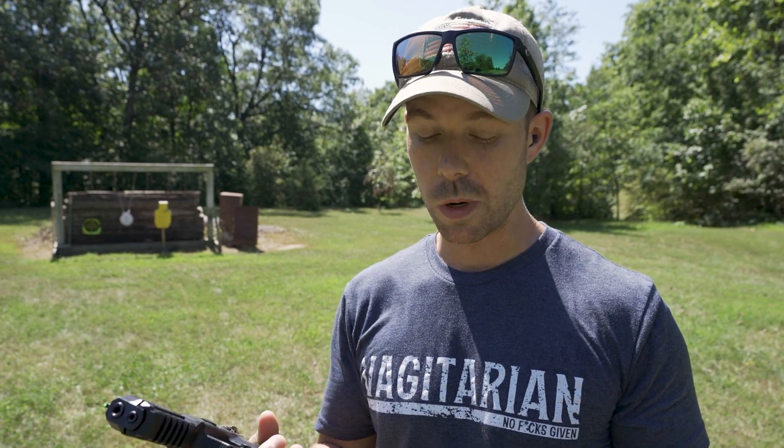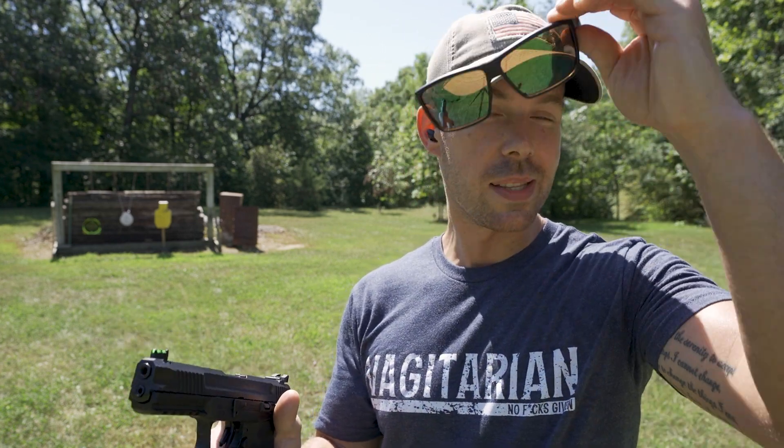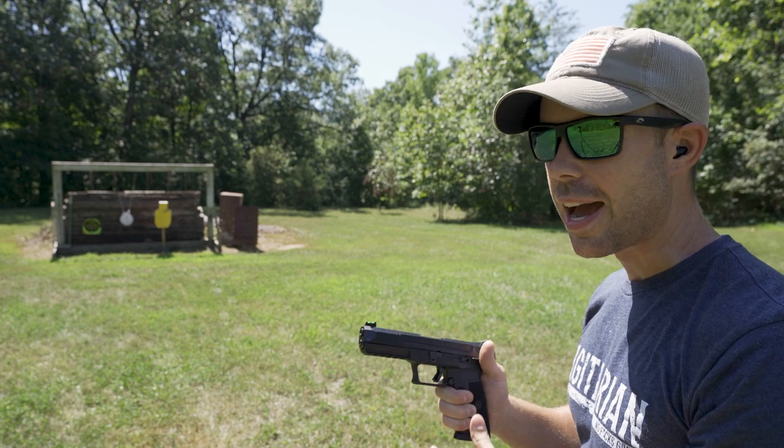And then it goes up from there. You can get some really expensive ammo, which I don't really have any interest in. But we're going to shoot this thing — I haven't shot it yet. These are going to be the very first shots. Actually, I've never shot the 5.7 at all, so I'm excited to see how it feels.